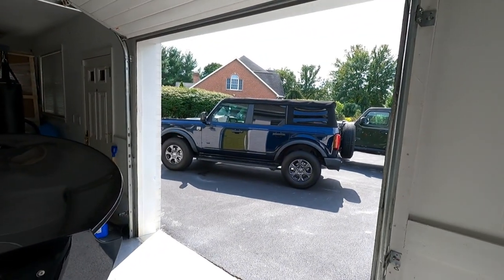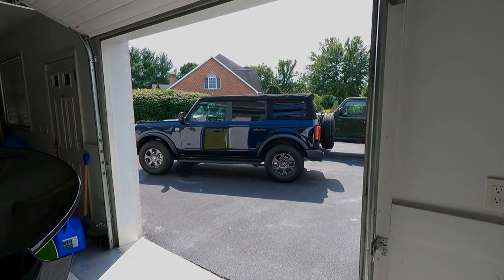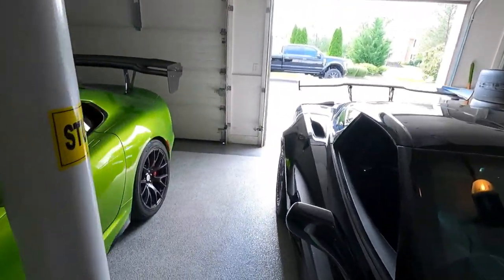After months of waiting, my bronco is finally here — but it's not the right one I ordered. Ford sent me the wrong one.